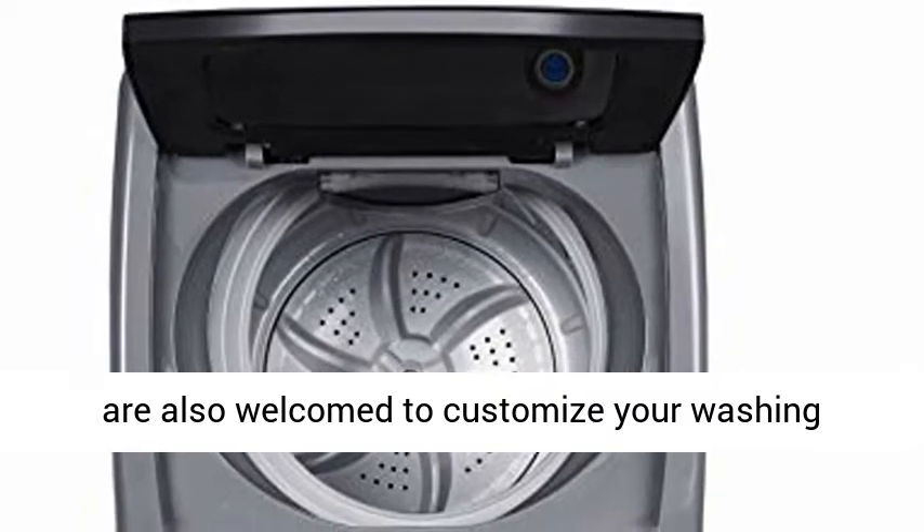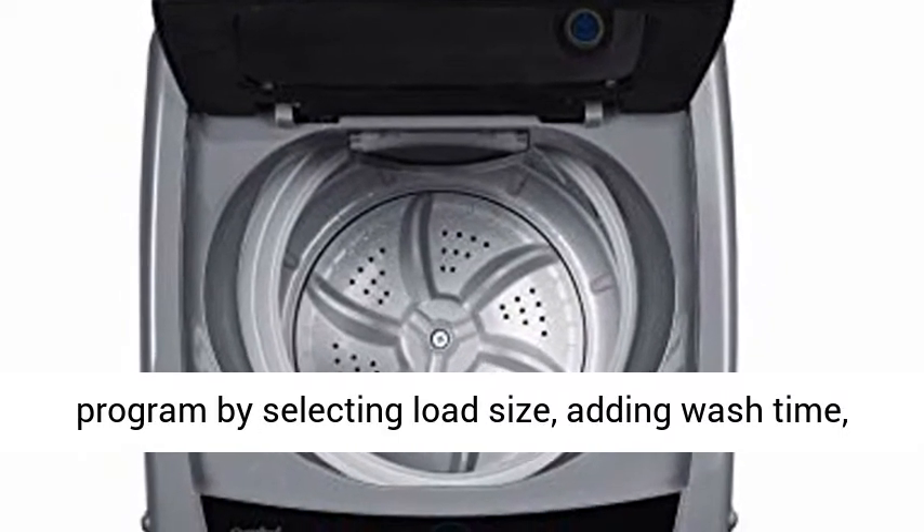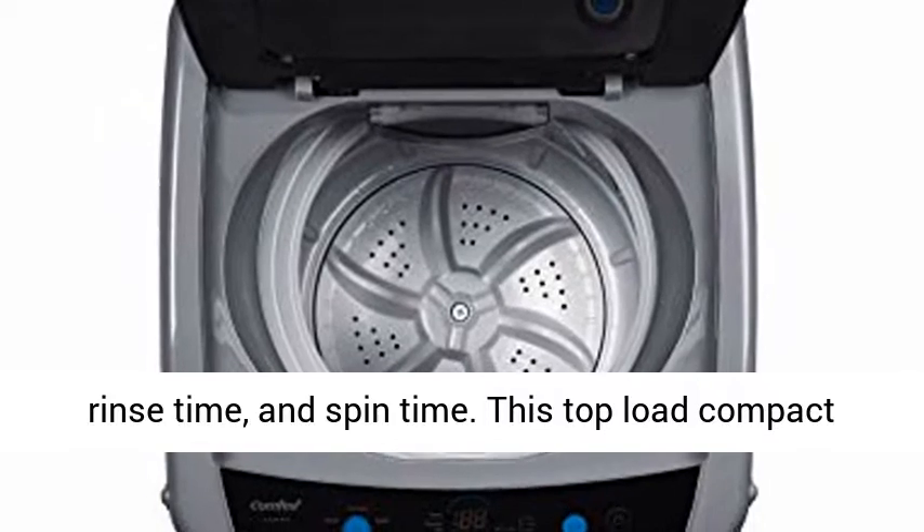You are also welcome to customize your washing program by selecting load size, adding wash time, rinse time, and spin time.